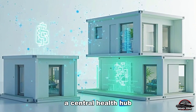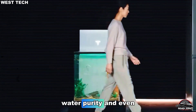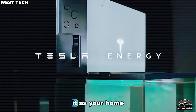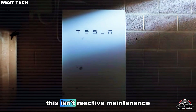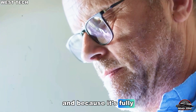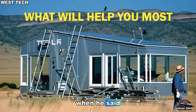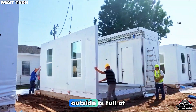A central health hub shows live data: battery percent, humidity, temperature, water purity, and even filter pressure. If anything drifts out of range, the system schedules a reminder one week in advance. Think of it as your home having its own onboard doctor, constantly checking its pulse. This isn't reactive maintenance — it's predictive care. The home sees problems before you do. And because it's fully offline capable, even if Wi-Fi drops, the 48V controller keeps everything running. That's what Elon meant when he said, your home should take care of you, not the other way around.